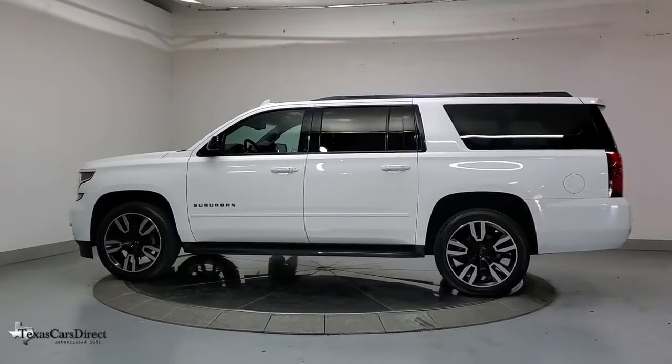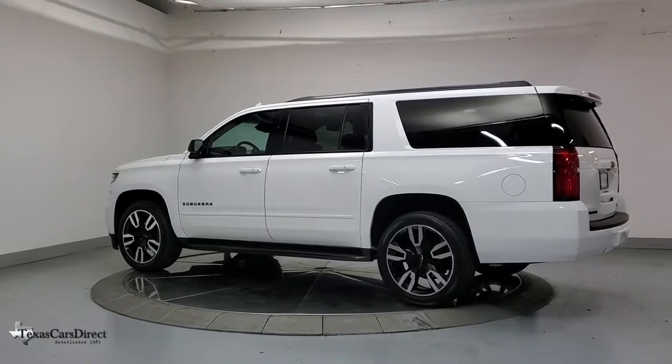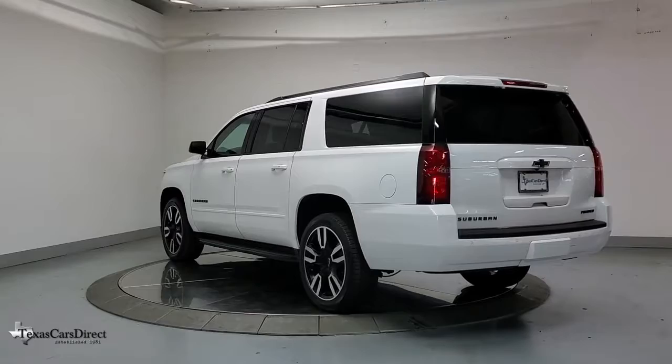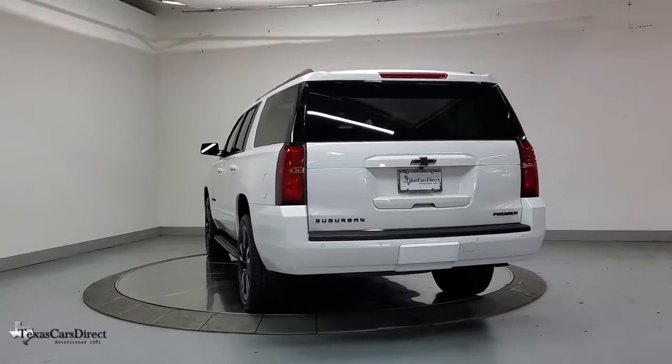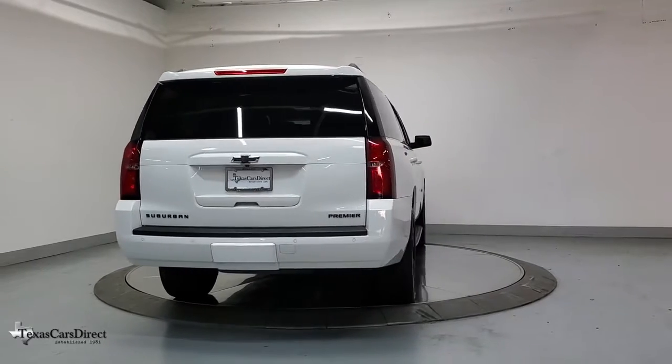These are just some of the great options this vehicle comes with: navigation system, keyless entry, hands-free liftgate, sunroof/moonroof, third-row seat, fog lamps, power liftgate, electronic stability control, and blind spot monitor.